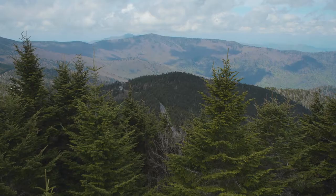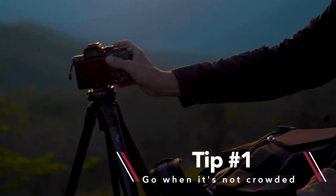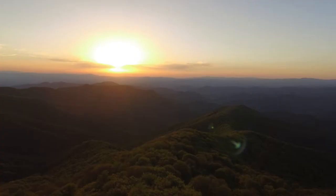First pro tip: go when it's not crowded. Get up early or stay through sunset, but whenever you go, hang out for a while. Take a minute, set up your shot, and you'll see so much more.